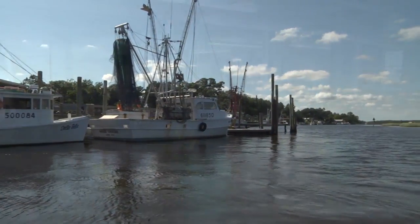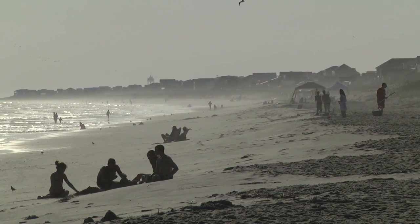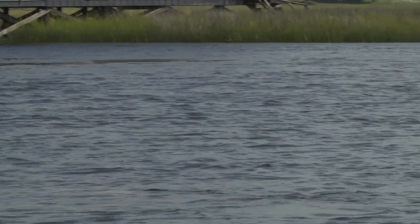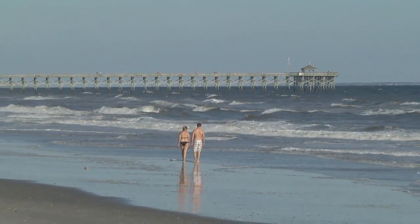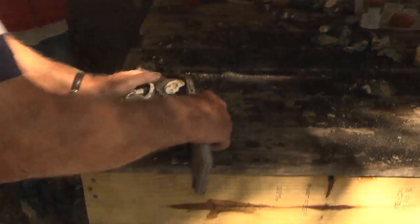Where does delicious North Carolina seafood begin? Where do important tourist dollars start? What creates good jobs for coastal residents? Who keeps North Carolina waterways healthy, beautiful, and fun? It all begins here, with oysters — which means it really begins here, with you.